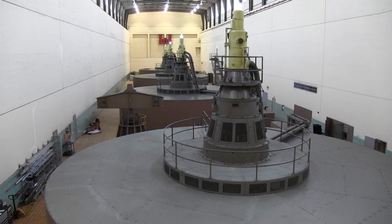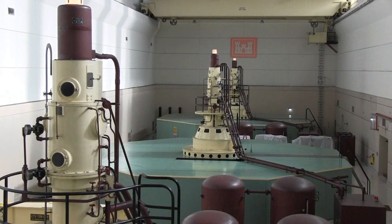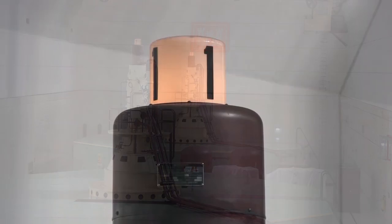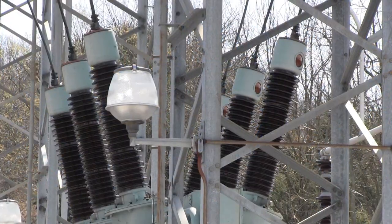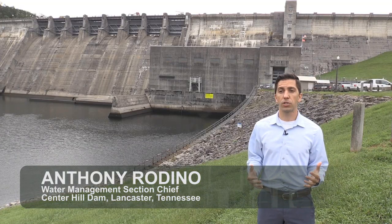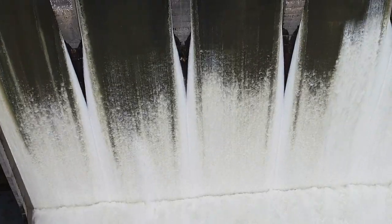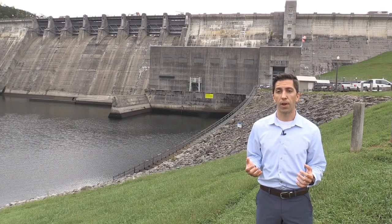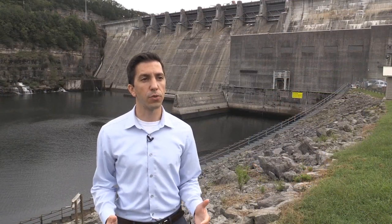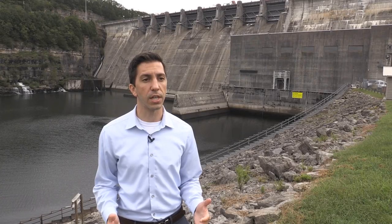The Corps of Engineers is the largest operator of hydroelectric power plants in the United States. The Nashville District operates nine power plants in the Cumberland River basin with a total of 28 generators, which supply enough electricity to power more than a quarter million homes with clean renewable energy. We typically have two main ways to release water from our storage projects: either through spillway gates or through hydropower turbines. The spillway gates are operated primarily in the wet season following significant rainfall events, but the hydropower turbines are in use year round. Our preference is to first release water through hydropower turbines because it allows for water to be released in a safe manner while also producing electricity in the process.